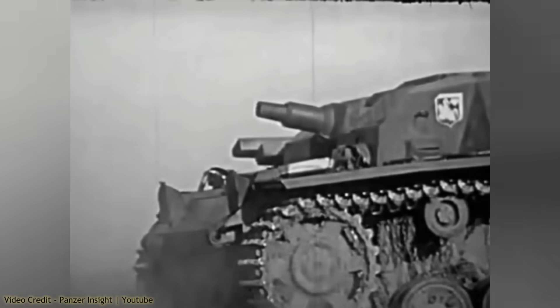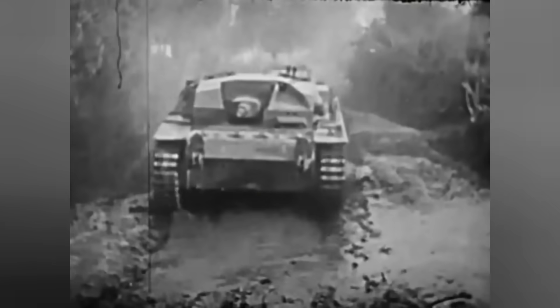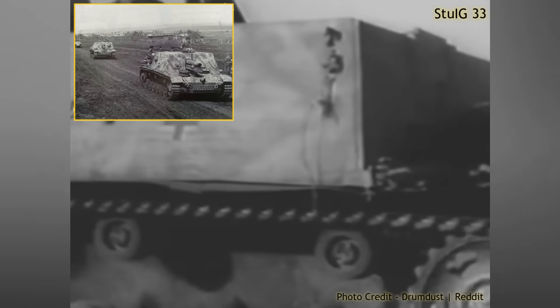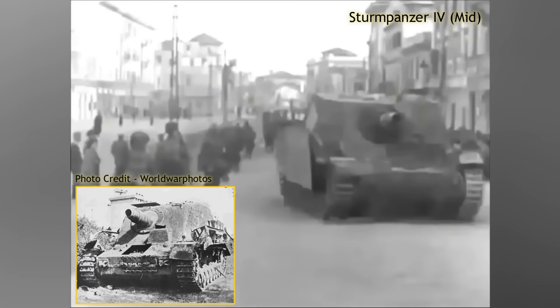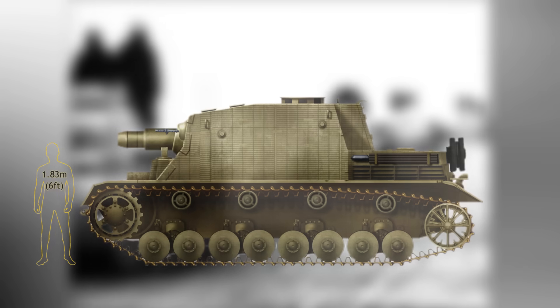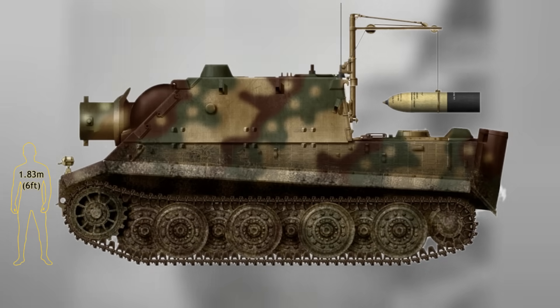This role was initially fulfilled by the StuG III assault guns. Their 7.5cm gun was not quite suited to deal with more fortified positions, and something stronger was needed. A series of assault guns based on the Panzer III and IV, armed with a 15cm gun, was introduced and put to service. Despite the huge improvement in fighting power, even stronger weapons were requested by the German army. This would come in the form of the Sturmtiger, armed with a huge 38cm rocket launcher.